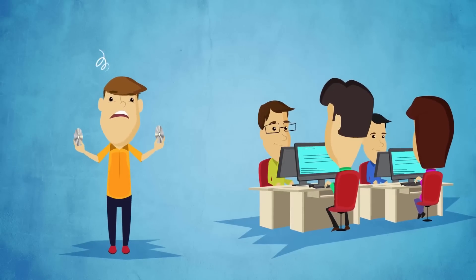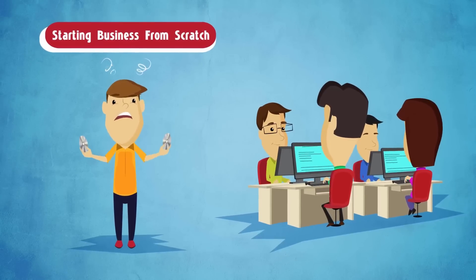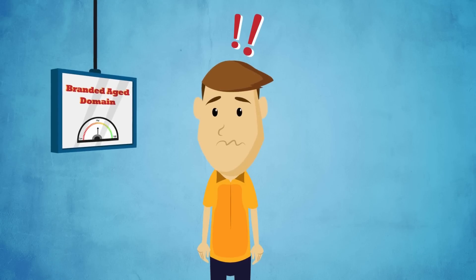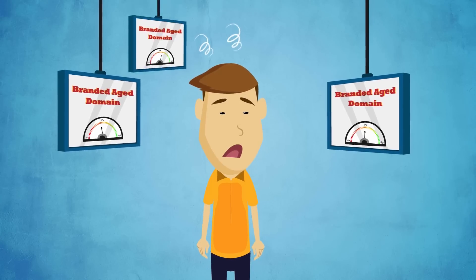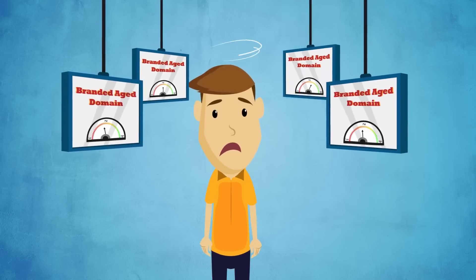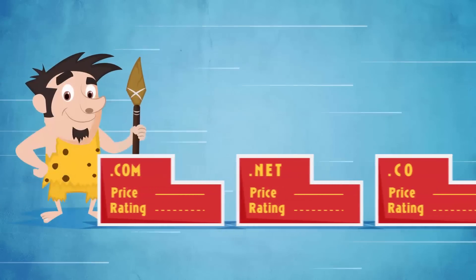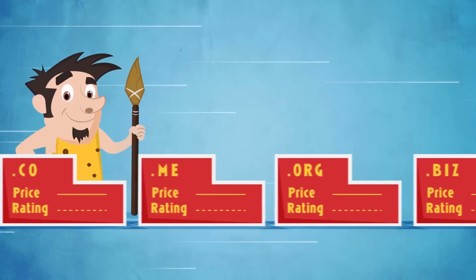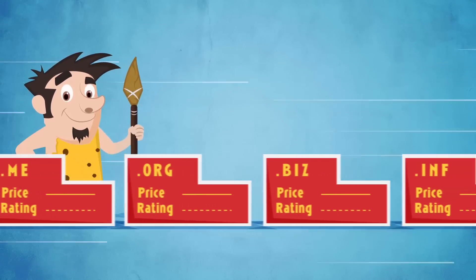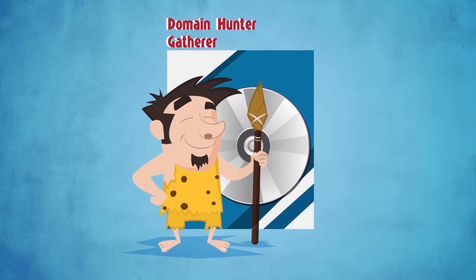Standing out from the crowd can be hard if you're building an online business from scratch. Finding a brandable aged domain is one way to stand out, but this move is often expensive and difficult to achieve. Domain Hunter-Gatherer will streamline the whole process of finding domains of interest to you and quickly compare them based on quality and price. You can do all this with this awesome software for free.